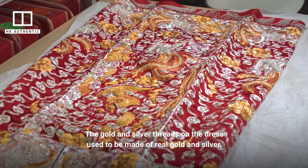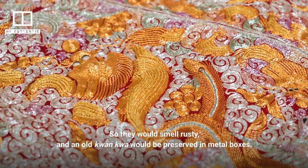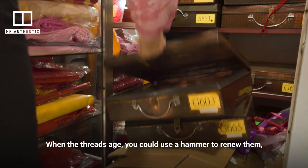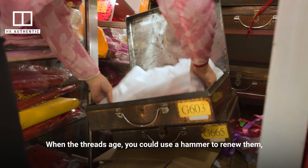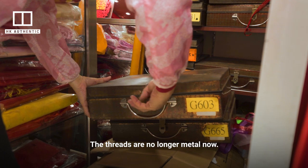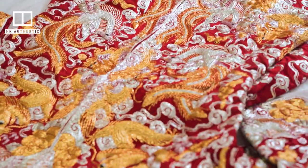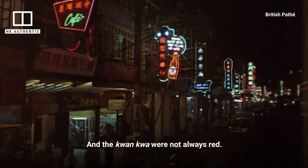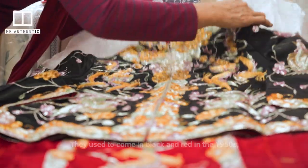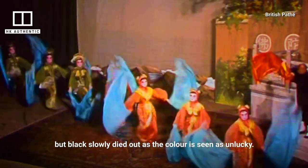The gold and silver threads on the dress used to be made of real gold and silver, so they would smell rusty, and an old kwan kwa would be preserved in metal boxes. The kwan kwa were not always red — they used to come in black and red in the 1950s, but black slowly died out, as the color is seen as unlucky.